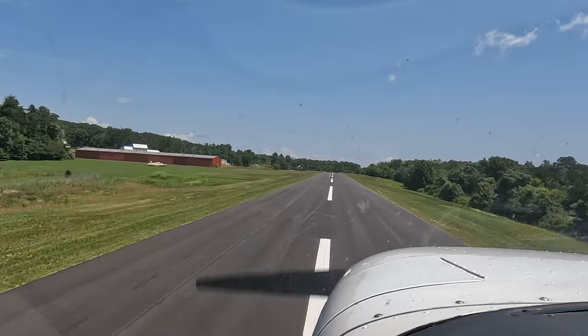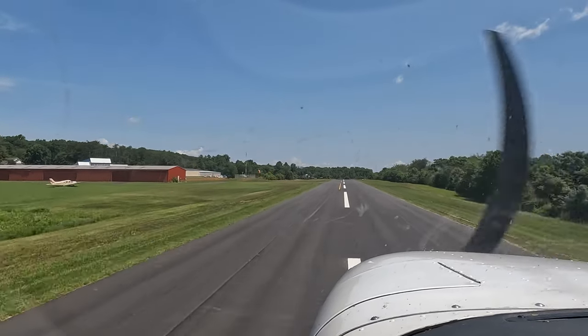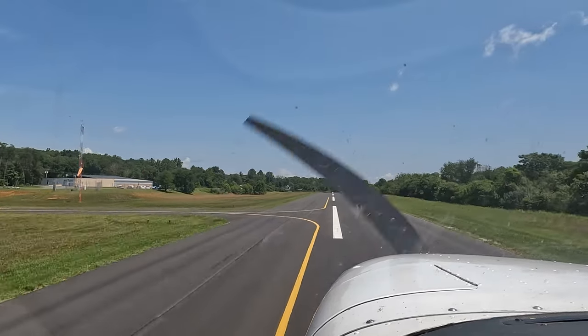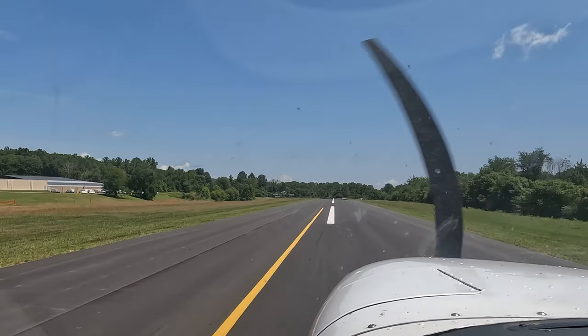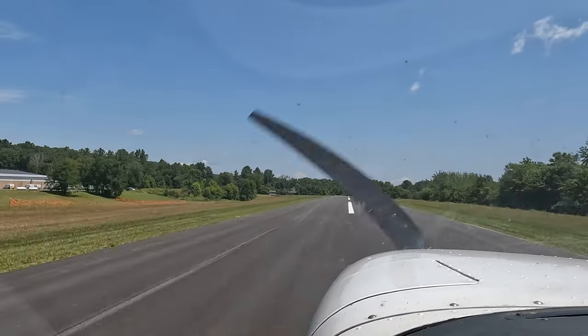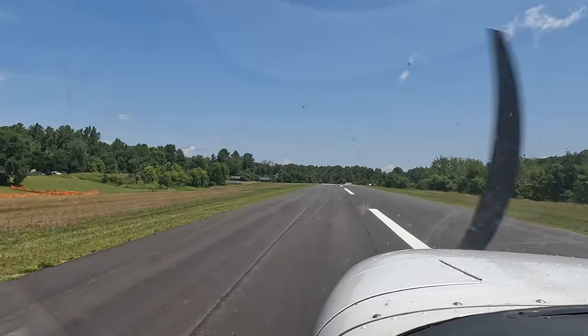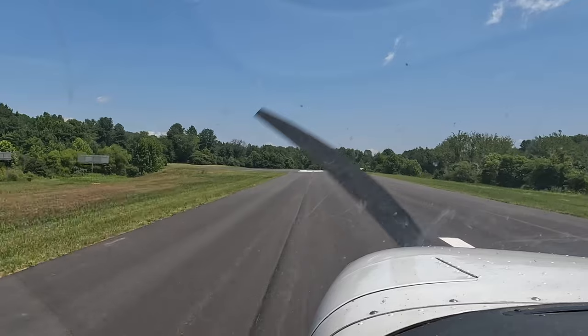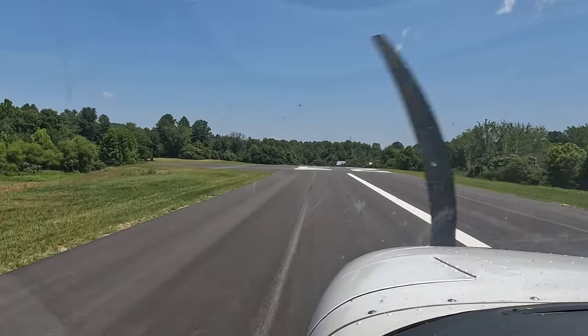Back pressure to level, just back pressure. Don't overdo it on the brakes. Pull back all the way. Braking. Straight ahead braking.